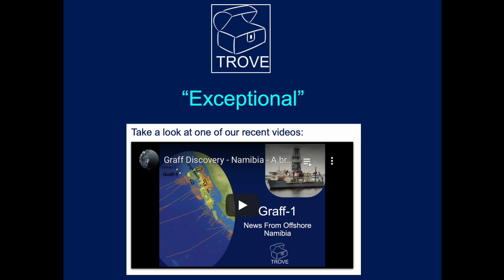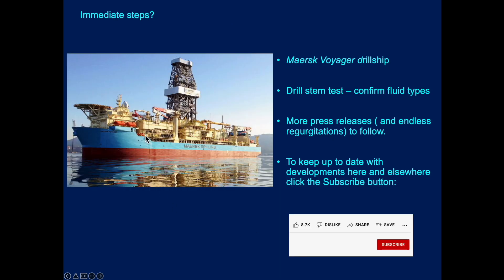The word exceptional — fantastic news. We did recently put out a video on the Graff discovery, and the links to that will be underneath this. Still on location is the Maersk Voyager drill ship, which drilled the well. We anticipate that there may well be a drill stem test to confirm what the fluid types are, what's the composition, and are there any issues. Hopefully not — it's a really high-quality crude oil that's being found. But time will tell, and there will be lots of press releases in days to come and endless regurgitations to follow in weeks and months ahead.